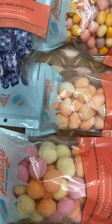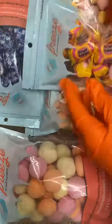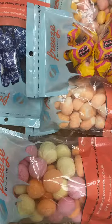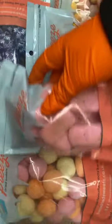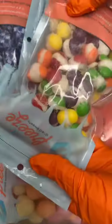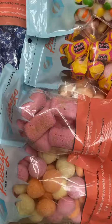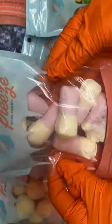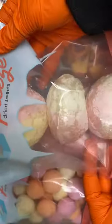We have fruit salad chews. We have mini wham softies. We've got original skittles. We have rhubarb and custard squashies, and last but not least we have fizzy peaches.